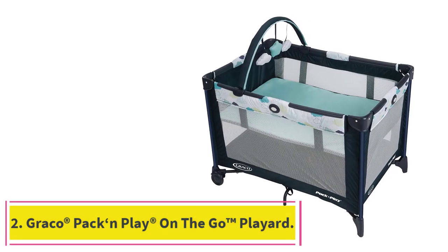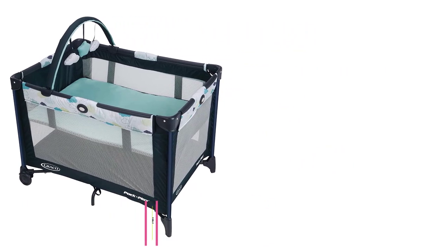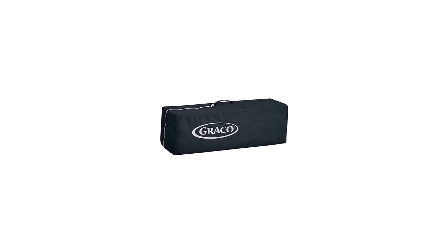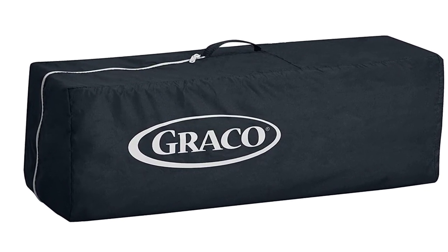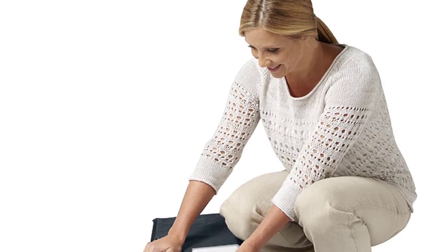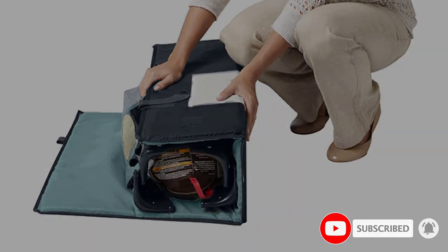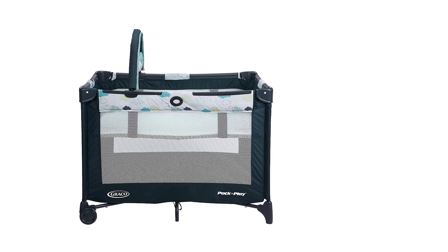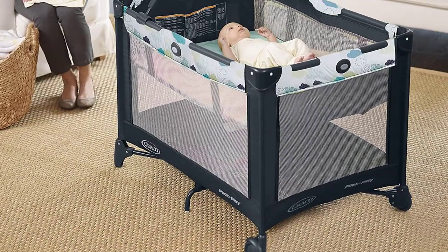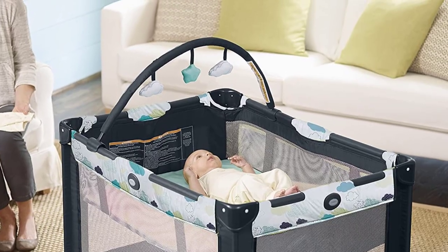Number 2: Graco Pack & Play on the Go Playard. Graco's Pack & Play on the Go Playard is a versatile and convenient travel accessory that keeps your infant comfortable and secure wherever you go. With its folding feet and wheels, this playard is 20% more compact than other Graco Playards, making it easy to pack and transport. It comes equipped with a full-size infant bassinet that provides a safe and comfortable sleeping spot, and the bassinet folds with the playard for easy setup and takedown.